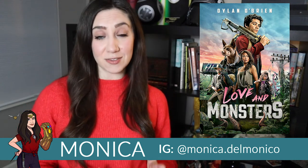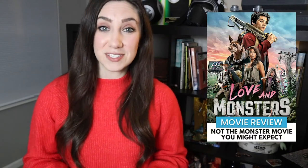If you haven't seen it yet, if you like apocalypses, dogs, monsters, love — there's pretty much something for everyone.